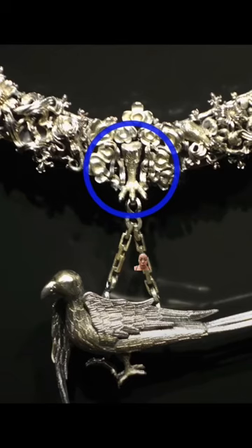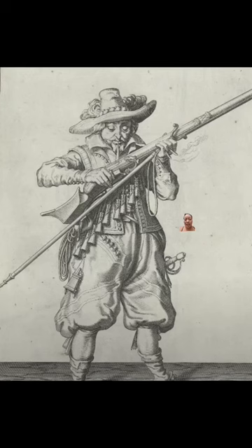You might be looking at this girl and wondering what she's doing there — she's holding a chicken, which was kind of like the symbol or mascot of their militia, so she is symbolic. And you have characters like this guy holding his gun, this guy behind him shooting his gun, and this guy cleaning his gun — taken from the manuscript that explains how to use a gun. Again symbolic, but so thoughtfully put into the composition.